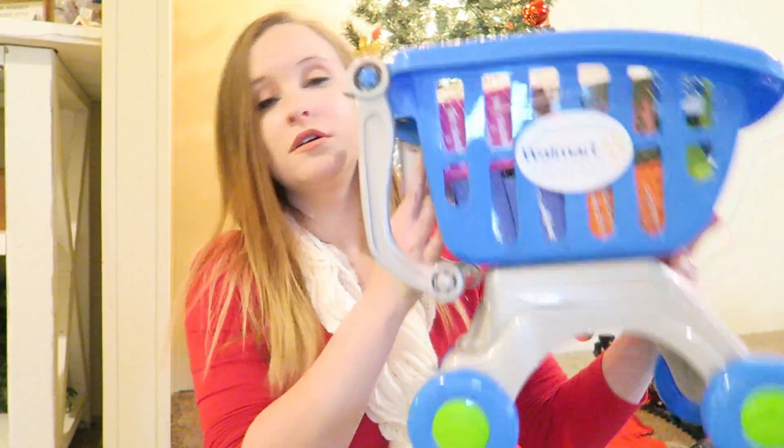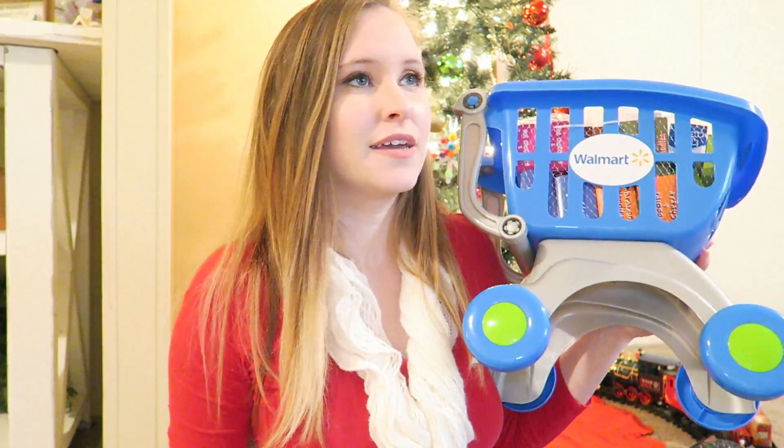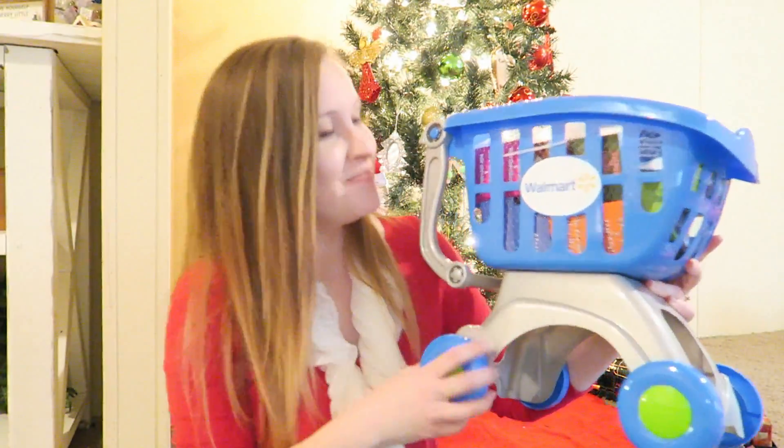Now getting into the toys — I'll start with Kane's first. The first thing I got him was this little Walmart buggy with little groceries in there. Do you call these buggies or carts? Down here in the South we call them buggies. When we lived in Hawaii I asked a grocery store worker 'Where are your buggies?' and they said 'You mean cart?' Let me know what you call them in the comments!